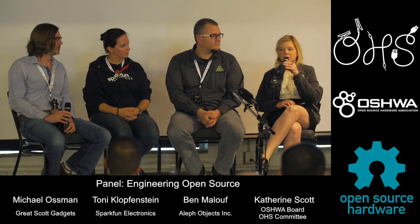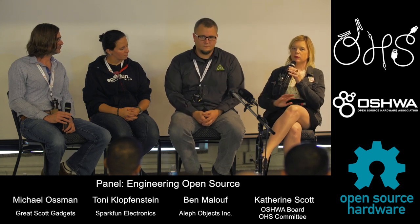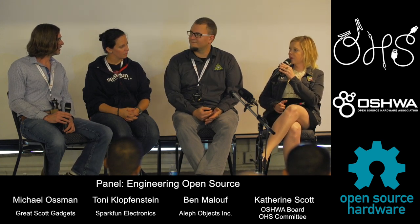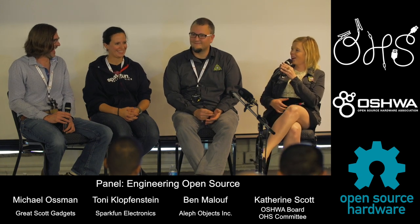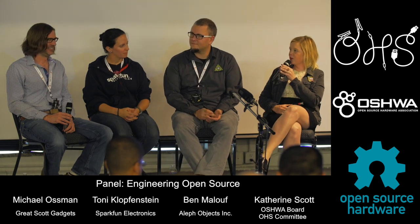You guys brought up an interesting point — we have three successful open hardware companies here in Colorado. Is there something in the water, or what's going on in Colorado that makes that possible and spurs that on?